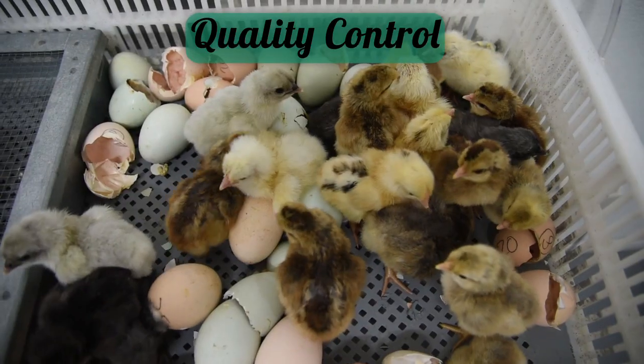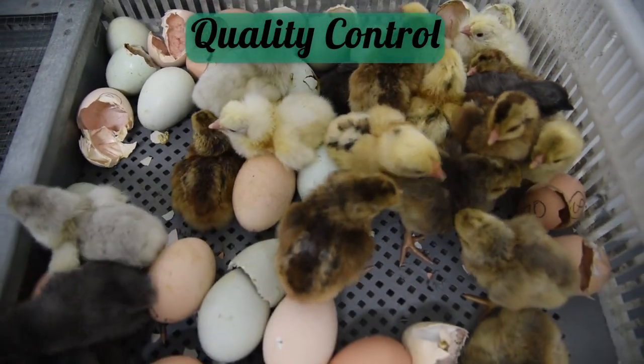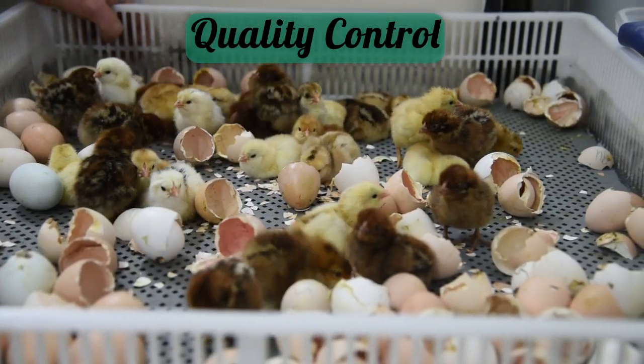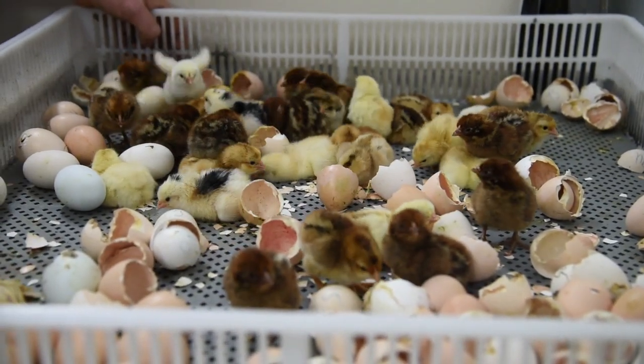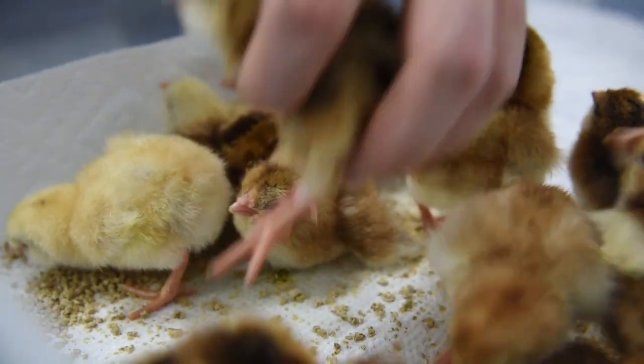Fast forward a few days and it's day 21 — so you guessed it, it's hatch day. Now we're going to do a process of quality control for every chick that has hatched. Every single tray is sorted through and separated by breed, and we are examining every single chick to make sure that they are healthy.